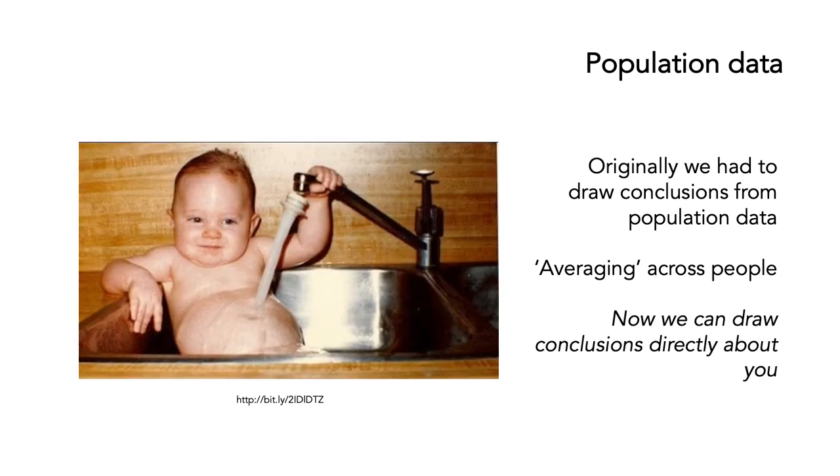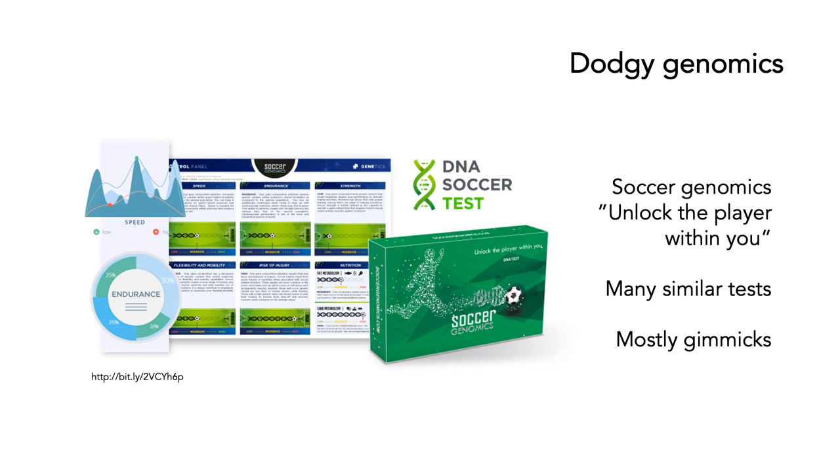But increasingly, we can do genetic sampling on you and get a genome sequence, and we can draw conclusions directly about you. This has led to a whole lot of really dodgy genomics. If you go online, you can find all sorts of genomic tests for absolutely everything. This is one of my favorites — the DNA soccer test: soccer genomics, unlock the player within you. Most of them are complete gimmicks and don't really have any basis in solid genetic evidence.